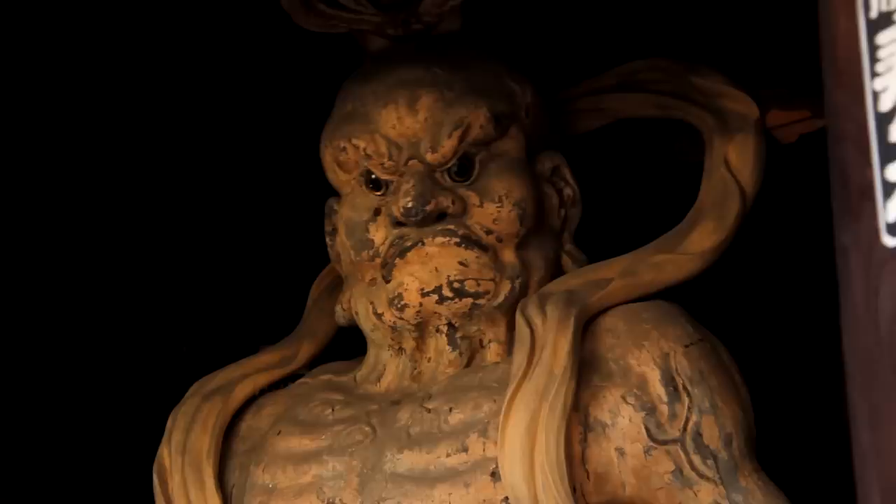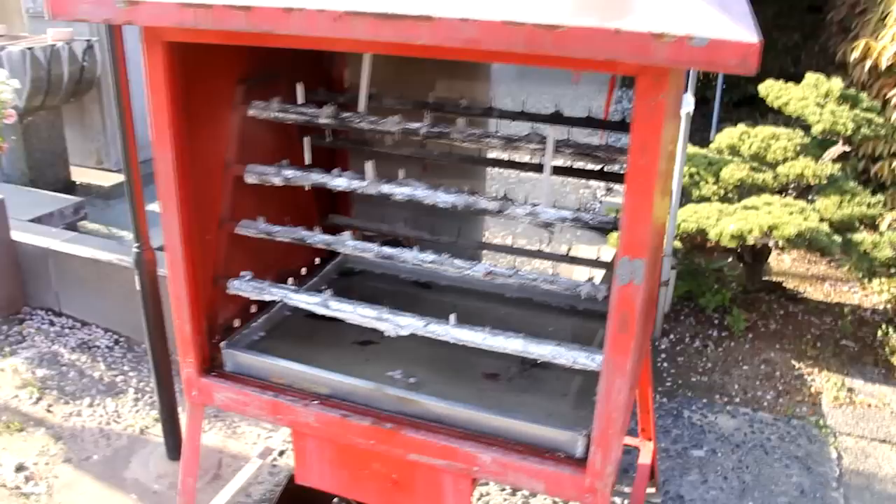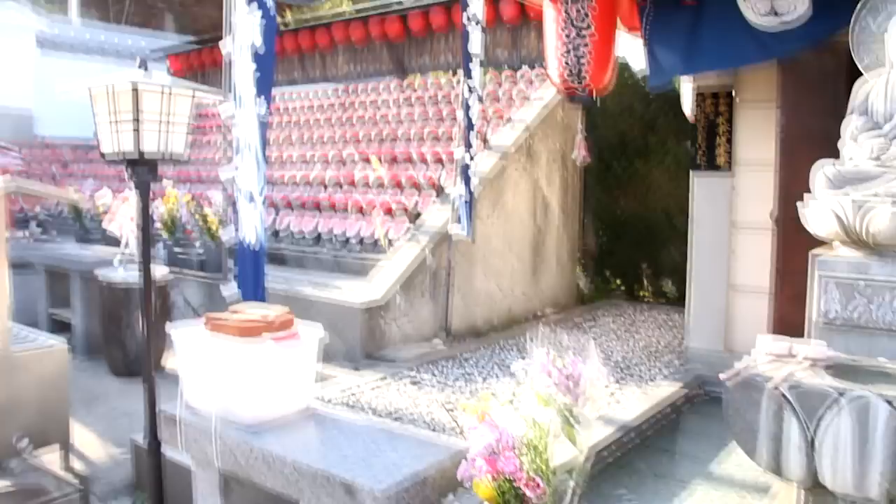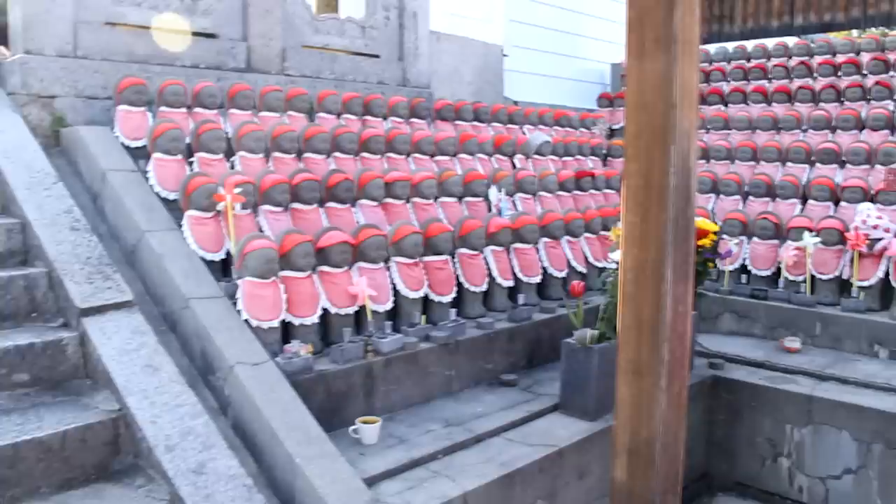Let's get a look at this face — he doesn't look very happy. There's a beautiful smell from the incense sticks.